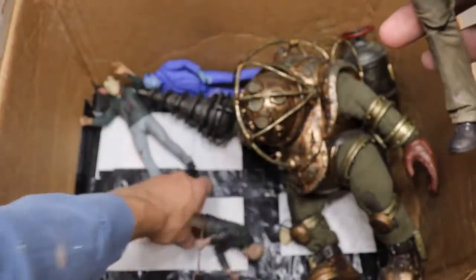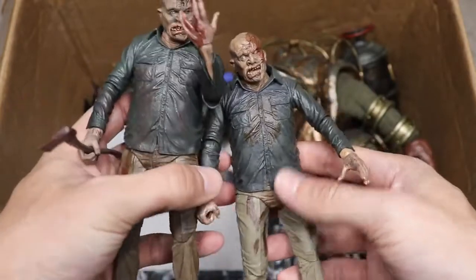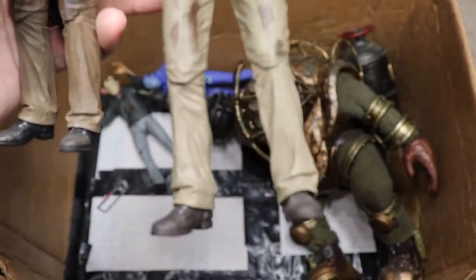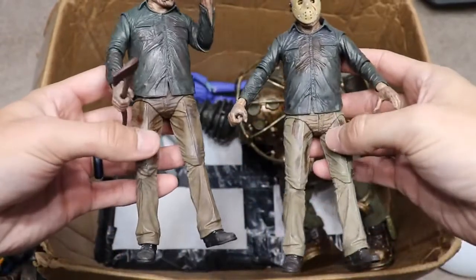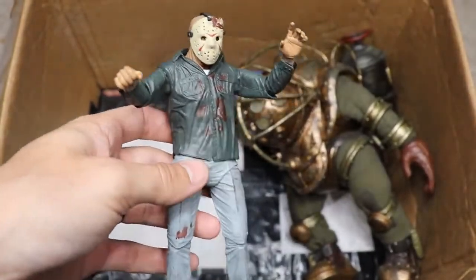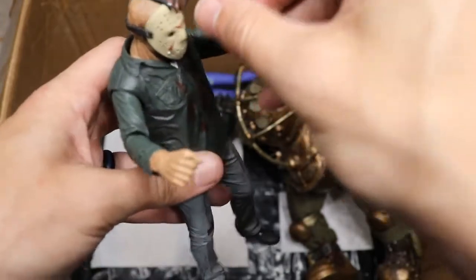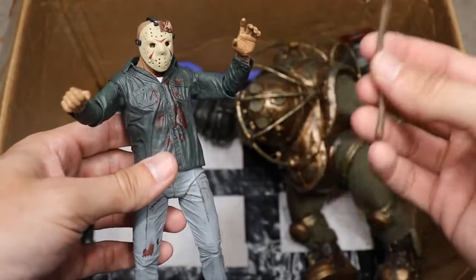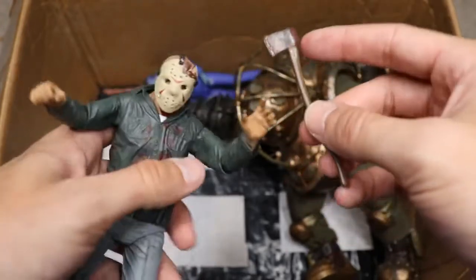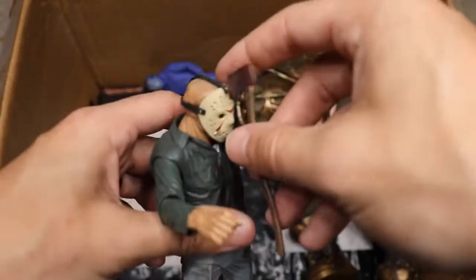Next we have two more Part Four Jasons — two different unmasked versions, one with his hand chopped off holding an axe, and another supposed to be wielding a machete with the mask off. Then we have another Part Three Jason that has some issues — the axe was glued into his head for display purposes since we have multiple Part Threes, but it snapped out and I need to re-glue it. Unfortunately I'm out of super glue right now from making customs.